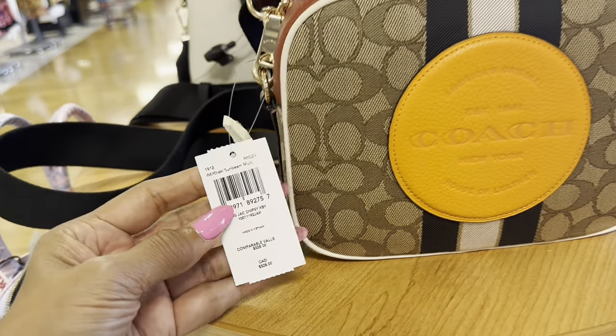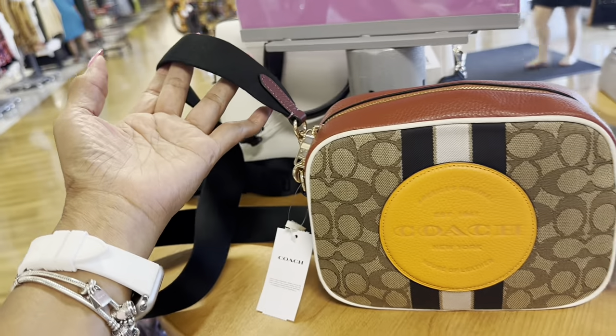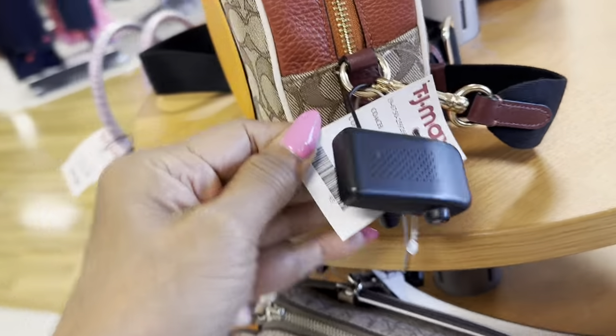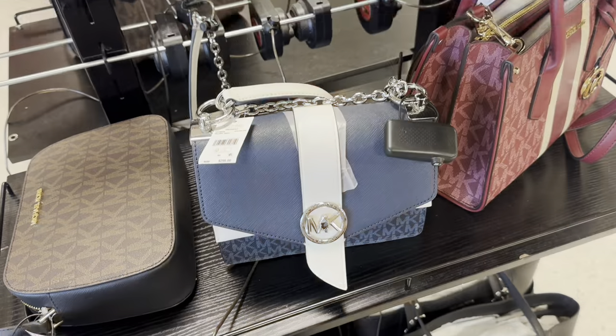This is a beautiful crossbody by Coach Dempsey — shoulder strap, zip top. This is the back and we have a slip pocket in the back. This beauty is $100. Yay, Michael Kors!